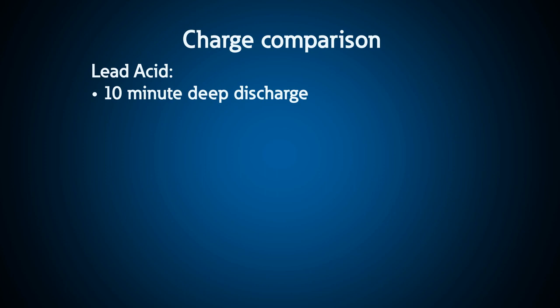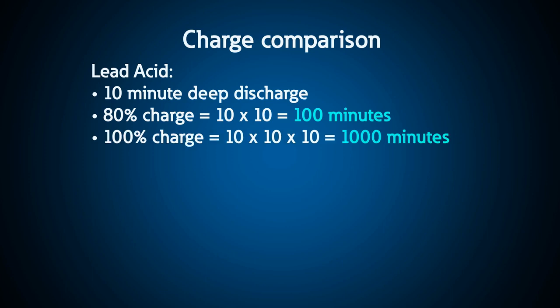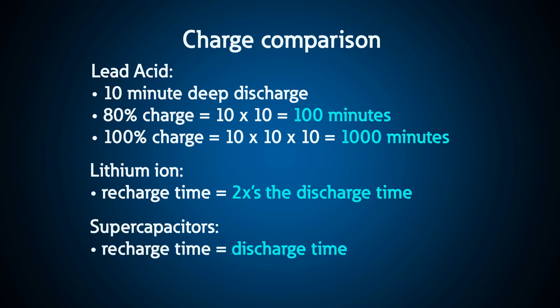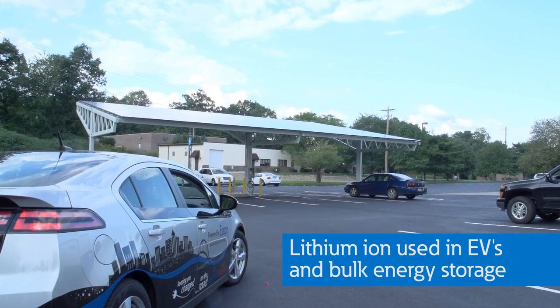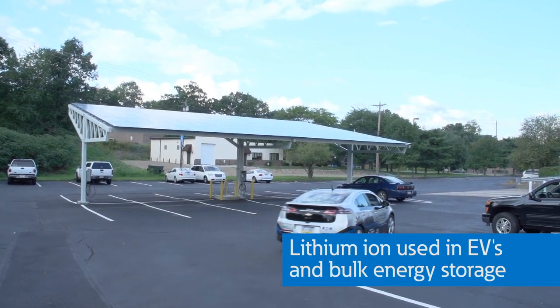With a 10-minute deep discharge on lead acid, it would take 10 times 10, or 100 minutes, to get back to 80% charge, and 10 times that, or 1,000 minutes, to get back to 100% charge. With lithium-ion batteries, the recharge time is only 2 to 1, and with supercapacitors it's about 1 to 1. Since lithium-ion is presently the battery of choice for electric vehicles too, the cost has come down substantially and the technology has improved dramatically.